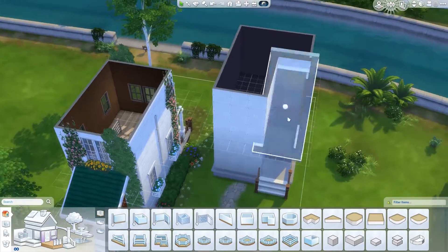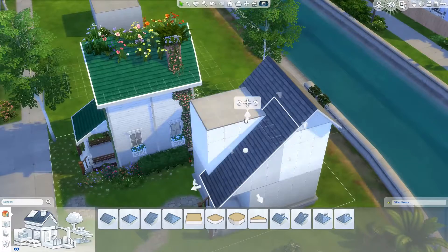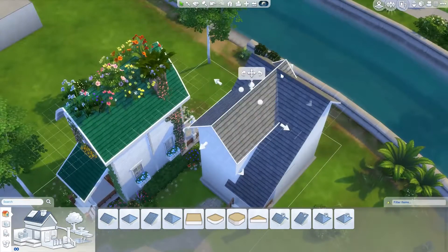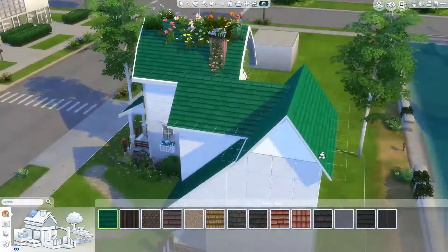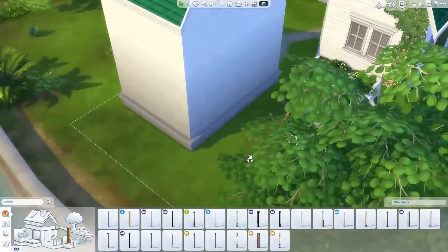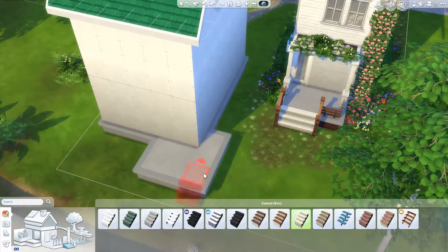Here's the part where I started the second house. At first I didn't know what I was going to do with it, and then I started thinking about the movie 'Up' — how it had that weird shape of a roof. I thought I might portray that in there while making it my own style, so I just kept it that way.